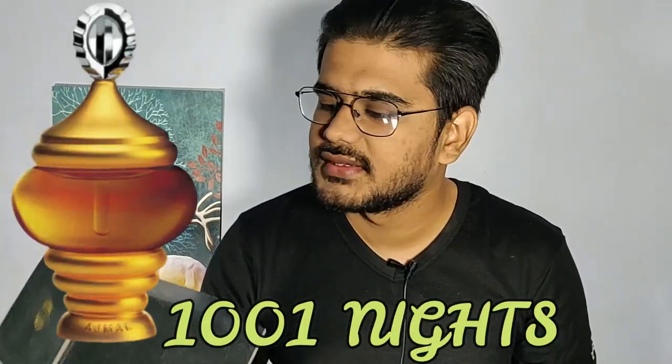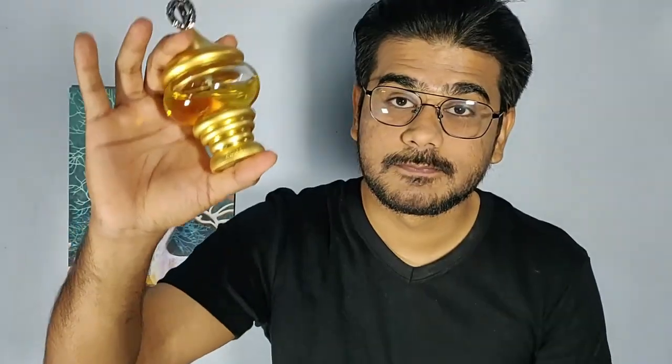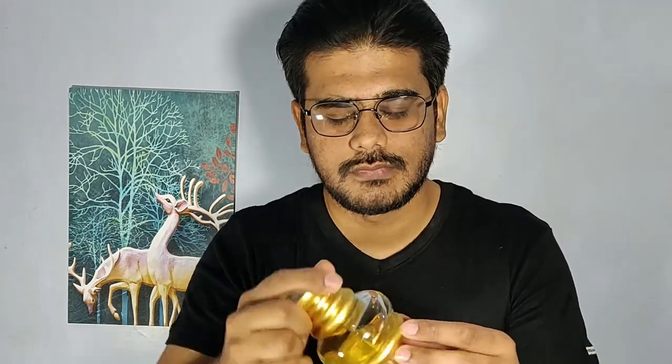If you are looking for an oud perfume that is a compliment getter — it might offend some people, but if you're okay with that — please go with Ajmal Khalab, my favorite. The second perfume I'm going to talk about is, of course, an oud perfume: Ajmal 1001 Nights. This is how the box looks — very simple, minimalistic, normal cardboard box. The bottle, on the other hand, is a piece of art — it looks like Aladdin's lamp from which the genie emerges.